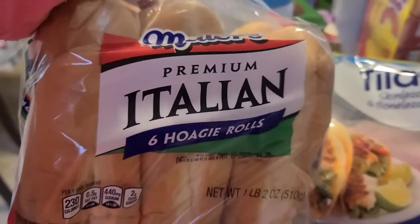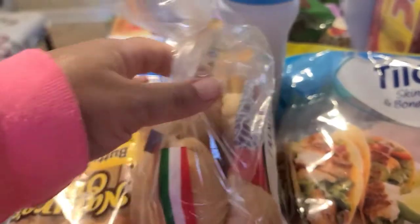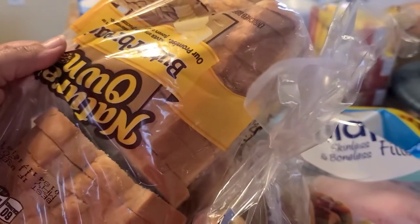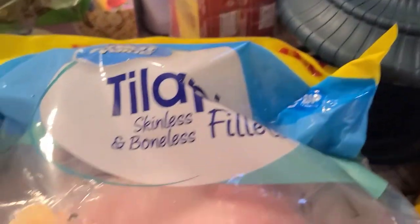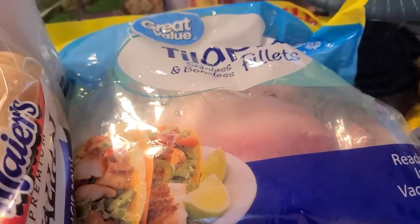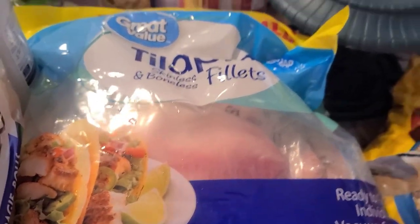I grabbed hubby some hoagie buns to go with the Italian sausage tonight. I also grabbed some butter bread — there's another one in the back. I picked up a big bag of tilapia, which was nineteen fifty-six. It's crazy how much that went up.